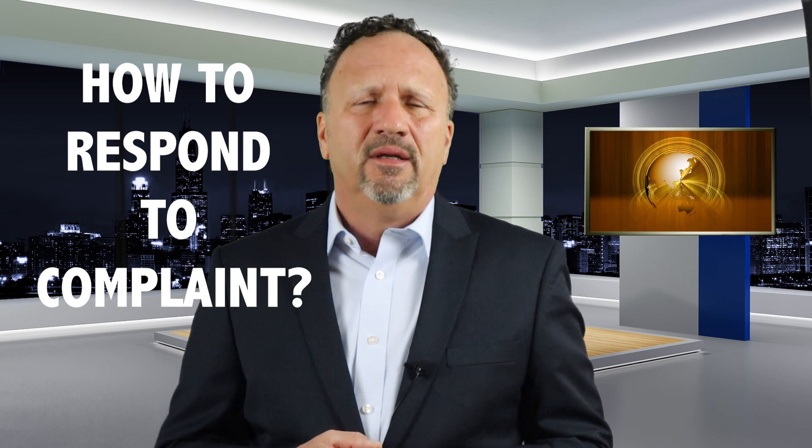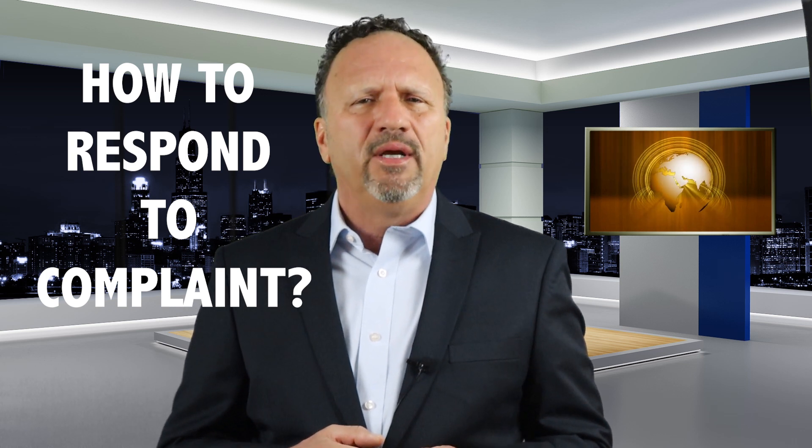First, you need to determine how you must respond to their complaint. The court may require you to appear in court for the first hearing date, or to file a written answer to the complaint. The deadline to respond will be indicated on the summons. Write that date down in your calendar so you don't forget.